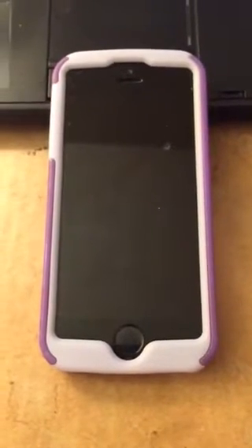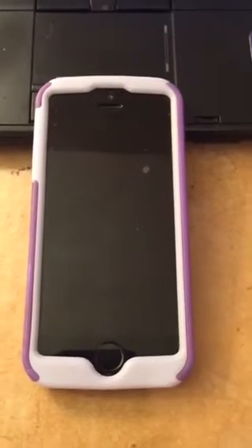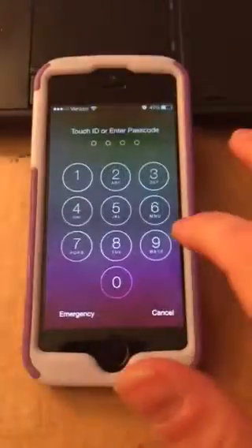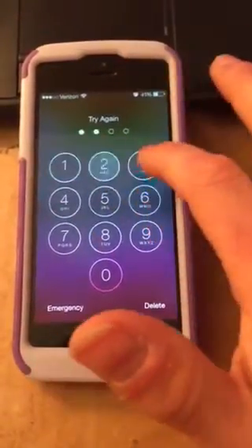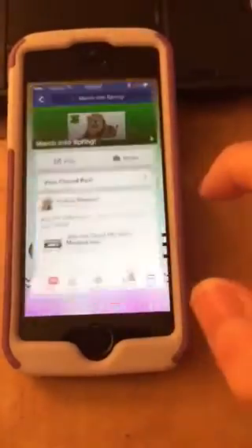Hey all, Coach Michelle here. I'm going to show you how to view a pinned post in our challenge group from your phone, because it shows up different on your phone versus on your laptop or tablet. I'll be checking mostly from my phone, so just open your Facebook app.